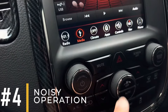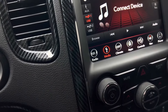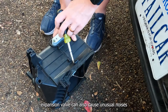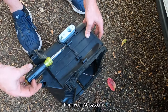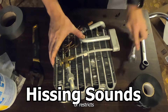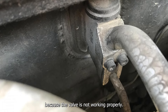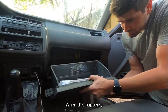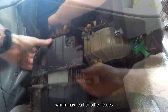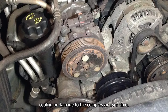Noisy operation: In some cases, a bad expansion valve can also cause unusual noises from your AC system. This might include hissing sounds as refrigerant escapes or restricts the flow too much because the valve is not working properly. When this happens, the AC system can have pressure problems, which may lead to other issues like reduced cooling or damage to the compressor over time.